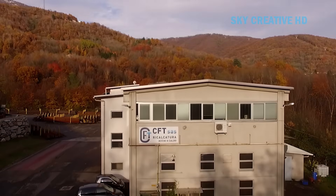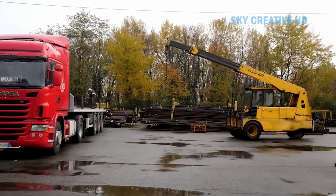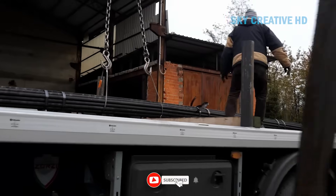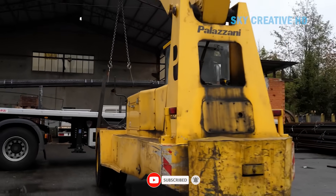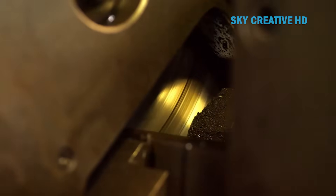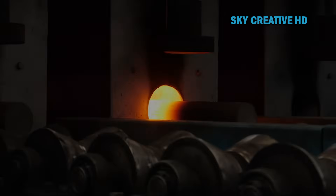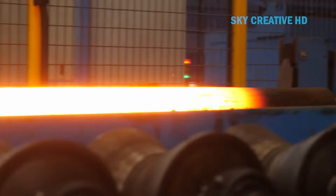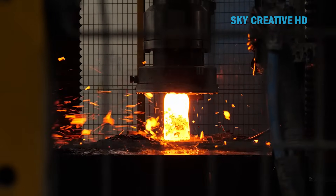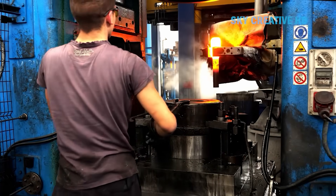CFT Ricocatura specializes in hot forging and forming of steel components through a process that combines tremendous force with remarkable precision. What makes their operation particularly interesting is how they've adapted traditional forging techniques to produce complex automotive and industrial components at volumes that would have been unthinkable in the old days of small batch custom forging. The process starts with steel bar stock, often delivered in coils, which gets cut to precise lengths and then fed into induction heating systems. Induction heating is one of those technologies that seems almost magical — there's no flame, no combustion, yet within seconds a steel billet placed within the induction coil glows cherry red, then orange, then that brilliant yellow-white that tells you it's ready for forging. The secret is electromagnetic induction discovered by Michael Faraday back in 1831. Alternating current flowing through the coil creates a rapidly changing magnetic field, which induces electric currents in the steel itself, and those currents generate heat through resistance. It's fast, efficient, and incredibly controllable.